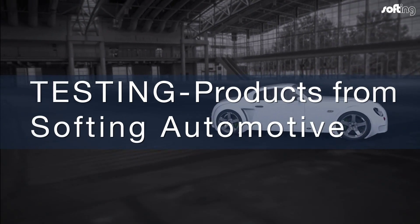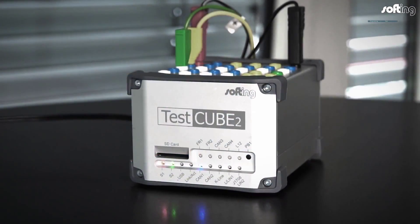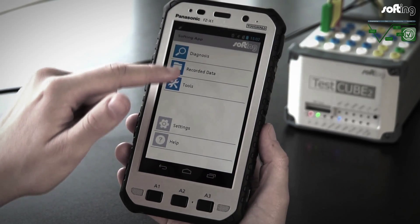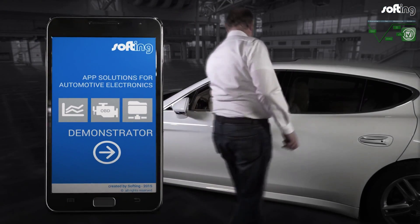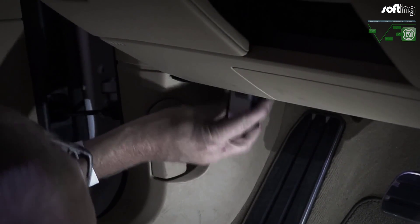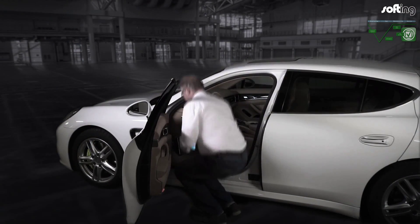Tests are carried out throughout the life cycle with varying points of focus. Electronic control units, systems and vehicles are put through their paces both under lab conditions and in road tests. In vehicle engineering, testing and later in production, simulations are used for the early release of test sequences as well as for the provision of a complete ECU environment.